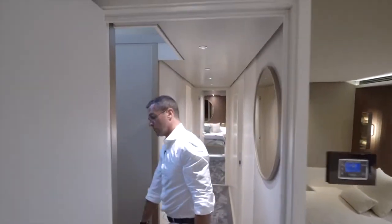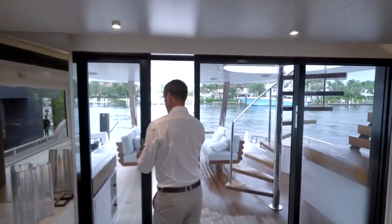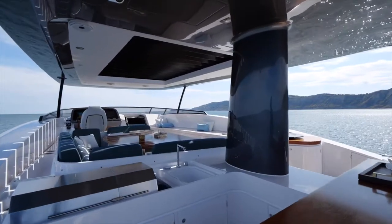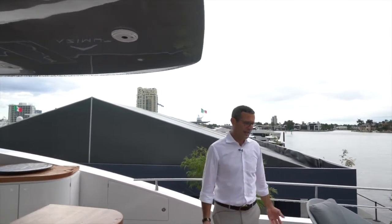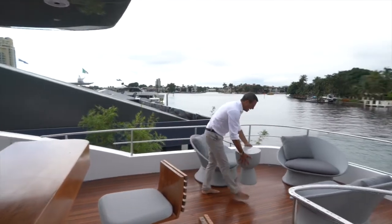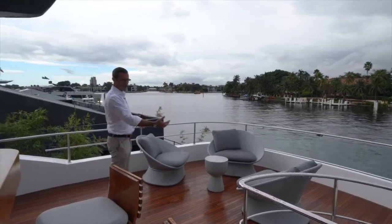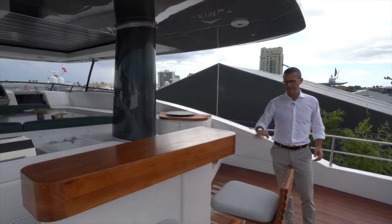Going outside and up to the flybridge — an incredible area. The aft side is left intentionally open for owners to configure as they prefer: lounge chairs, loft seats, a table, an umbrella. It's very versatile and can be dressed as the owner pleases.